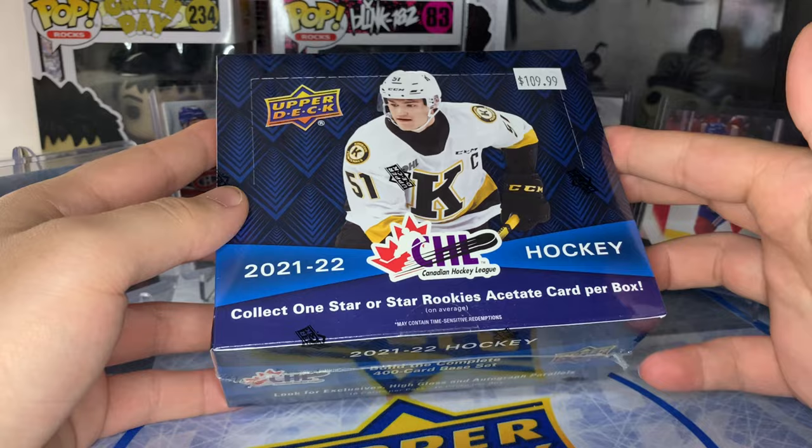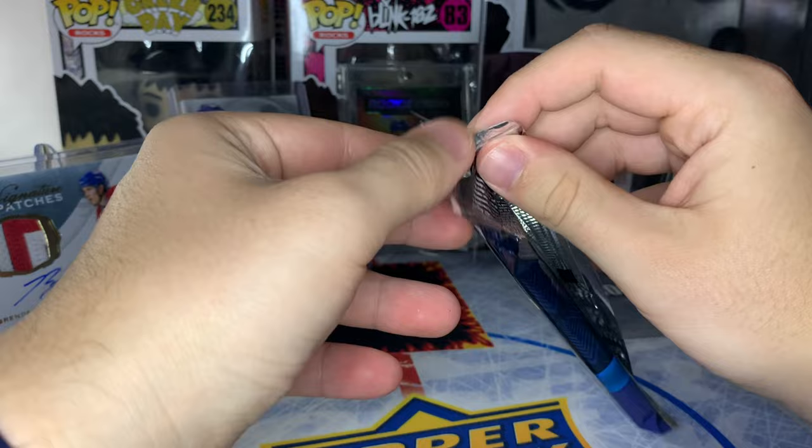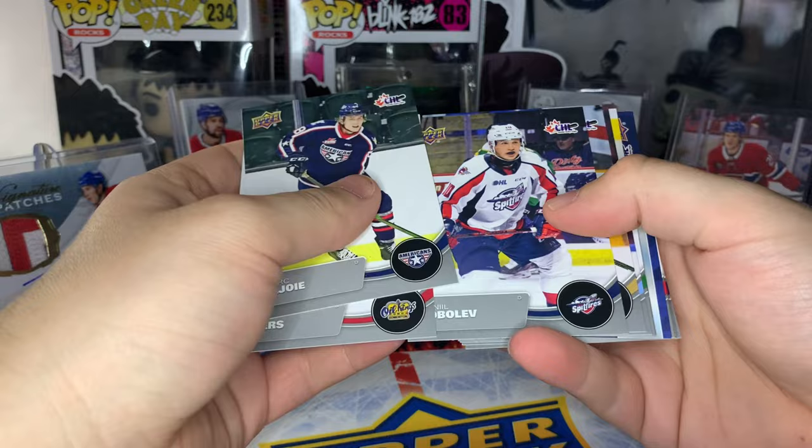Last time I opened this I had a lot of fun because basically in any pack you can just get a Connor Bedard base card and it'll pay for your box. You either get one auto a box or one auto every other box - I can't remember - and I think you get an acetate card every box. Let's see if we can find a Connor Bedard.